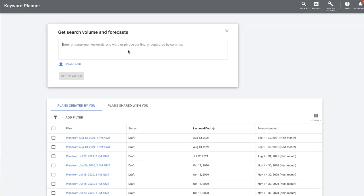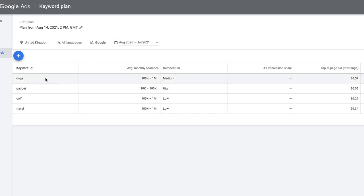Another way to gauge how many people are active and how popular your niche is, is to use the Google Ads Keyword Planner. You can get search volume and forecasts for different keywords - I'll put in golf, dogs, gadgets, and travel. Travel is going to be really popular in the back end of 2021 and early 2022. Google will list them one by one and give great information to gauge not only the size of your audience but also how competitive it is. Dogs has 100k to 1 million average monthly searches in the UK, gadgets has 10k to 100k, and golf and travel both have 100k to 1 million.